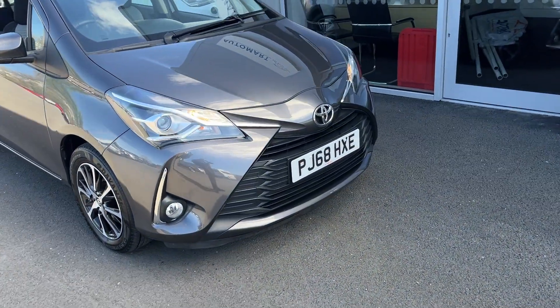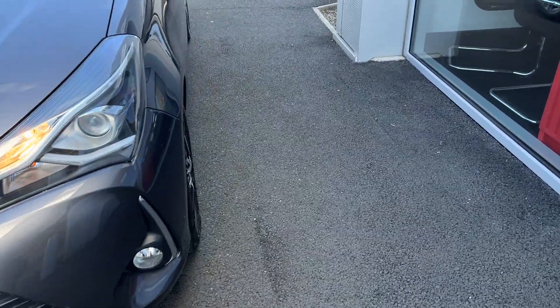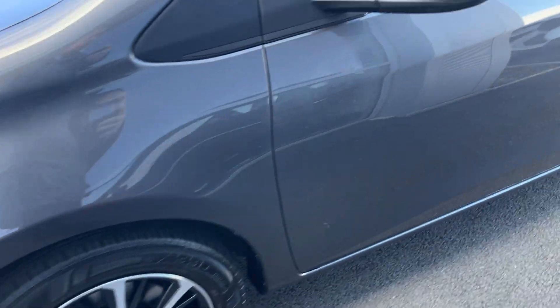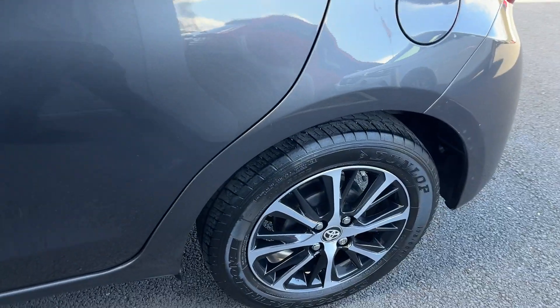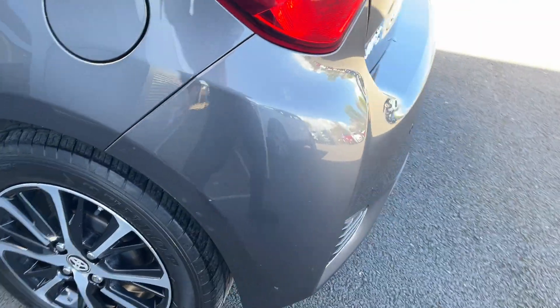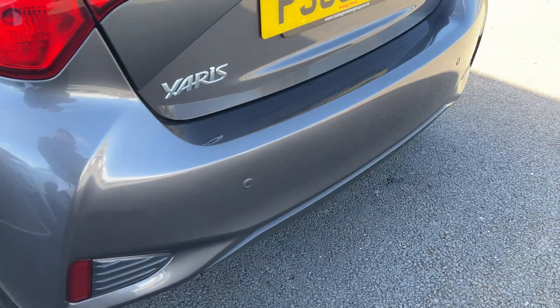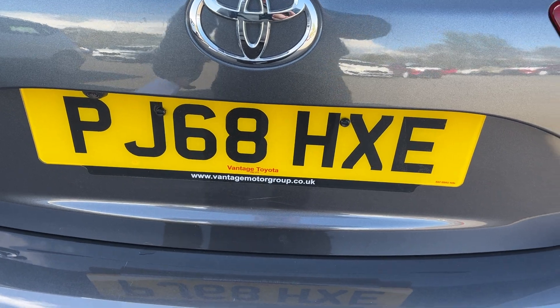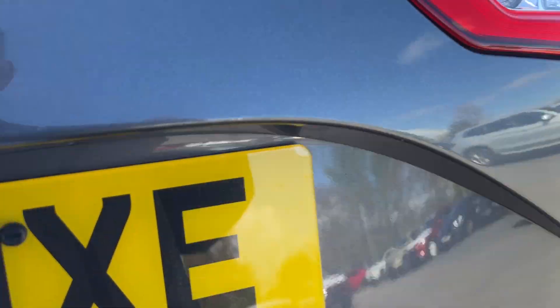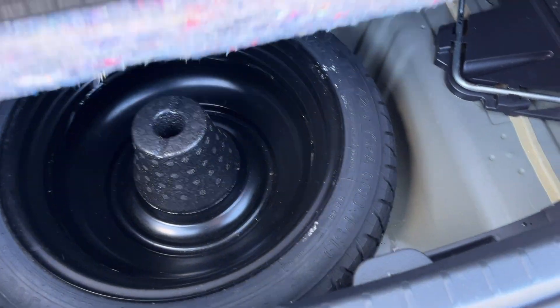Going around the car you've got daytime running lights, front and rear fog lights, and your diamond cut alloy wheels. There's just a light scuff on the back there which we will get done before the car goes out. Parking sensors are on the rear — there's the registration number PJ68HXE. Reverse camera and a great size little boot. Spare wheel just underneath.